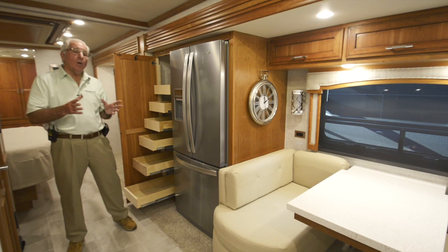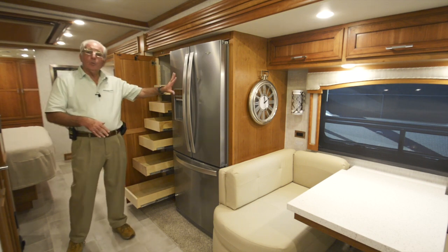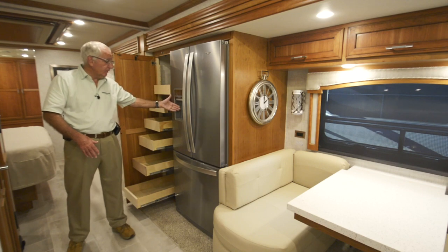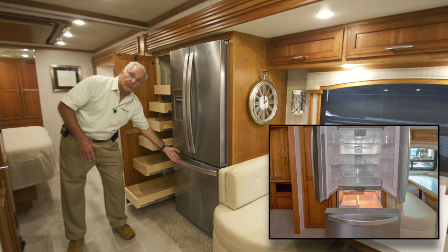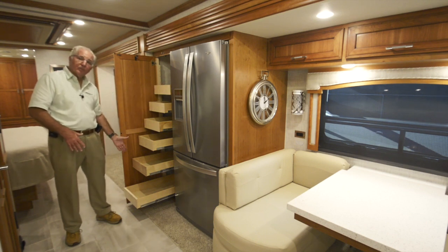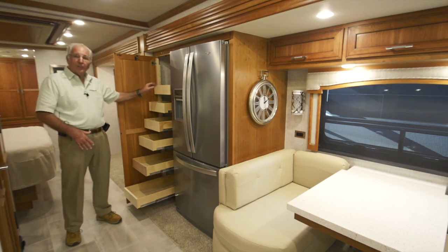Completing the galley area on this all-electric motorhome is the Whirlpool residential-size refrigerator freezer offering water, an ice maker, and a freezer drawer below. You've also got a large pull-out pantry with six adjustable shelves, perfect for all your dry goods.